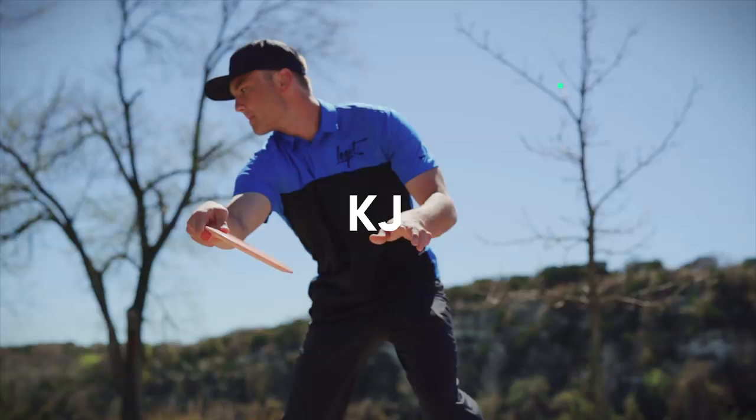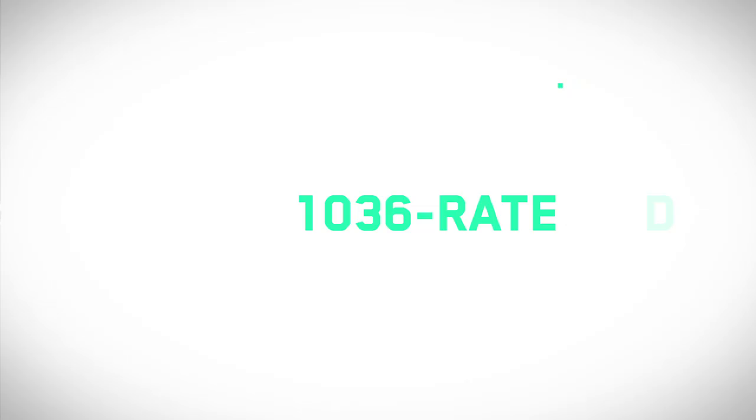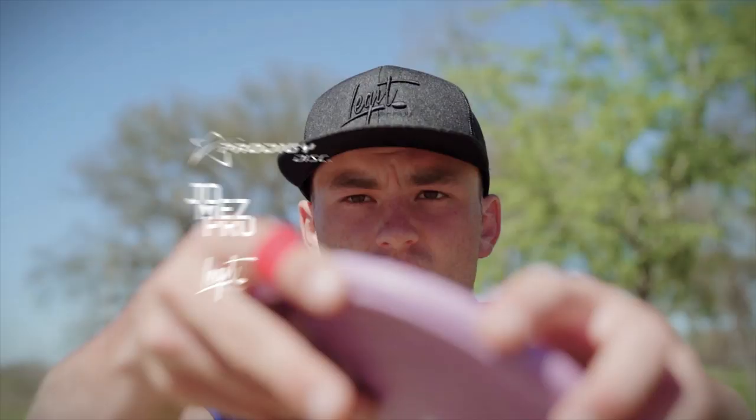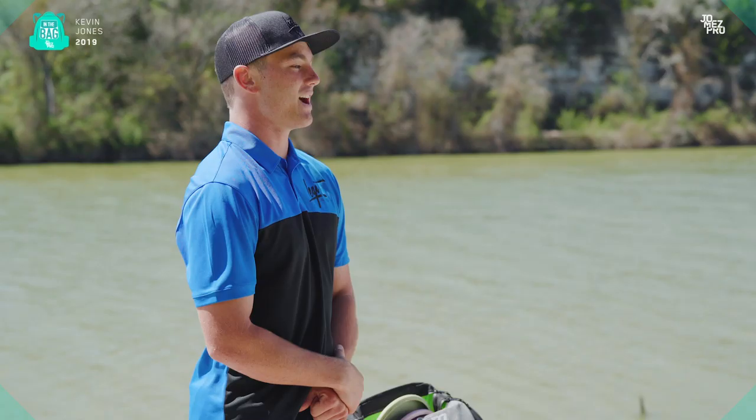What is up guys? My name is Kevin Jones and this is my first ever in the bag. I'm newly sponsored by Prodigy Disc and I'm super pumped to show you guys everything that I'm throwing this year.